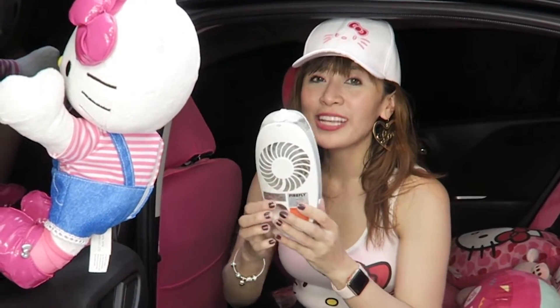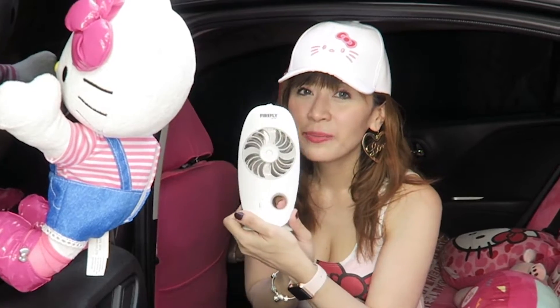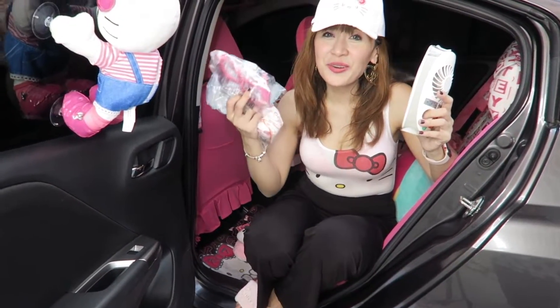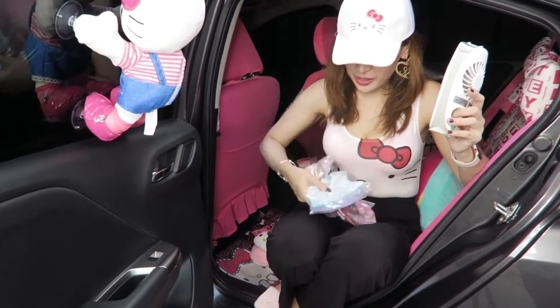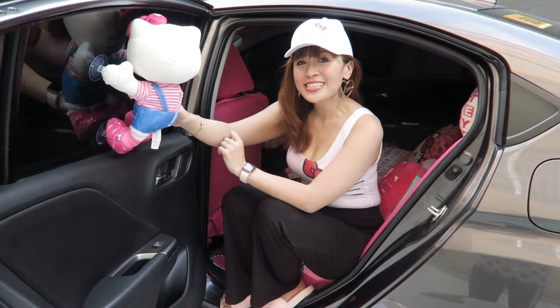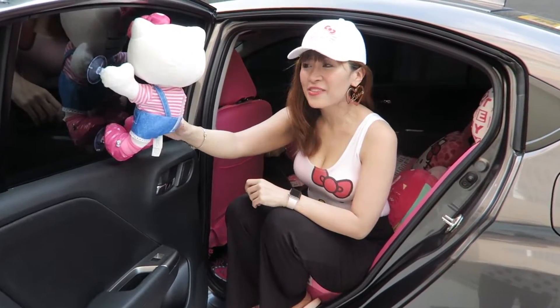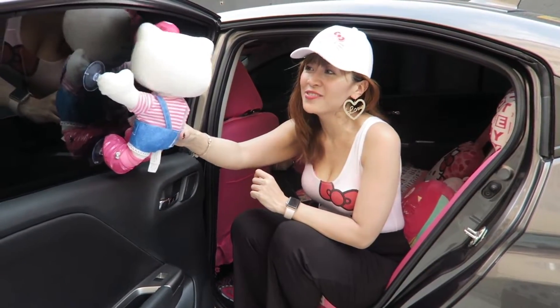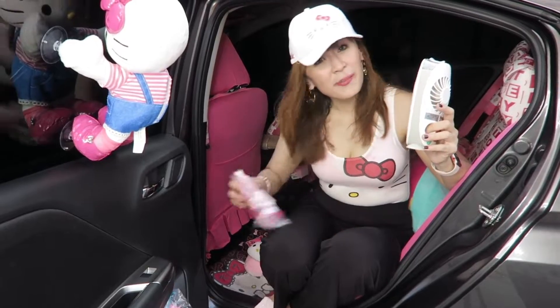This one is from S&B Department Store. And then I have Hello Kitty toys from the McDonald's Happy Meal. I haven't opened it yet — I just like to collect them. Thank you to my sister Agnes, Alisa, and Aiden for this Hello Kitty dancing bag. Come on Hello Kitty, show them your dancing bag — I'm sexy and I know it!